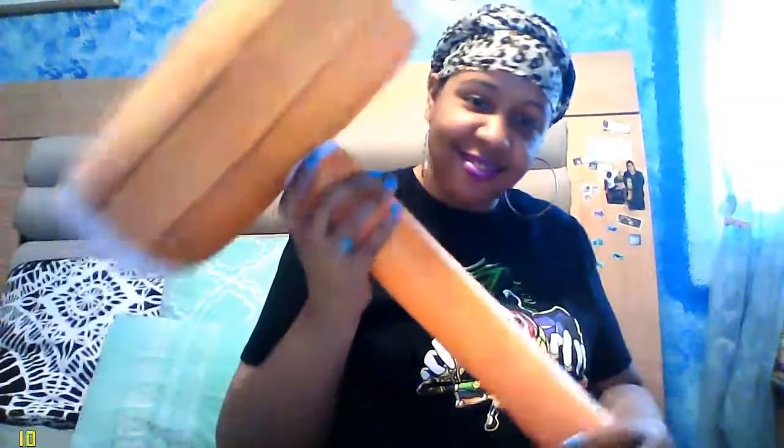This is an inflatable Dreamland mallet that was in the April box. It looks like something from Donkey Kong. It's really big — my son loves playing with this thing, it's crazy.